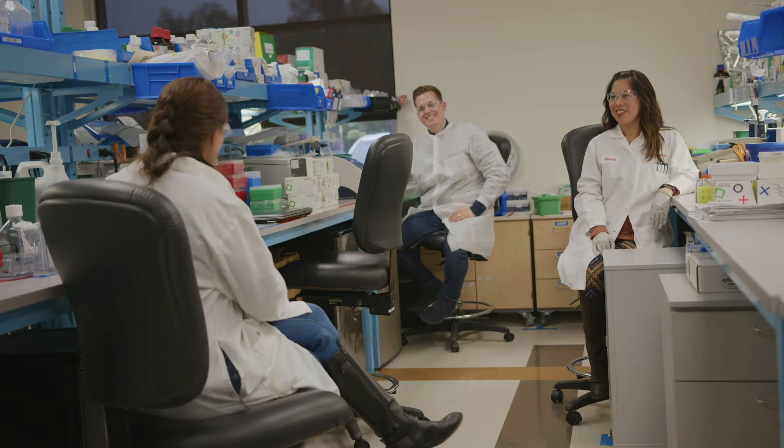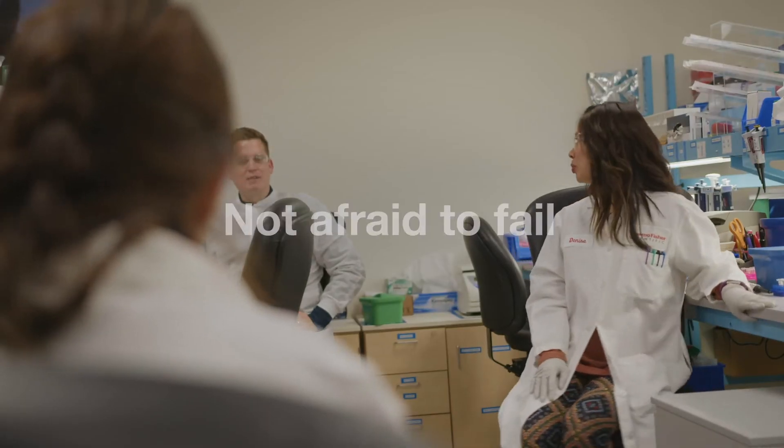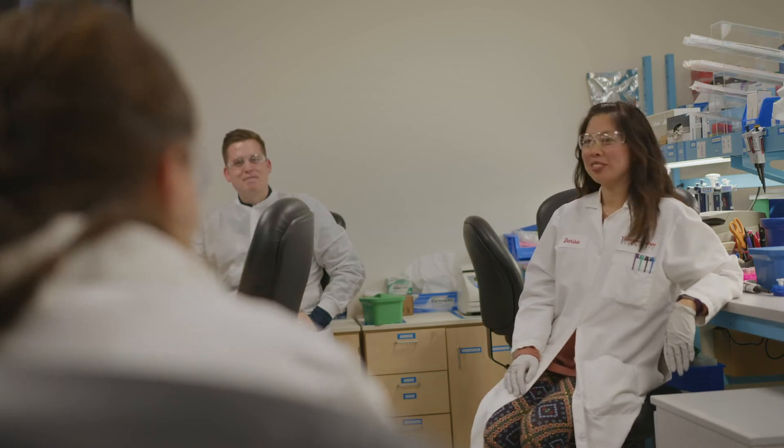Some characteristics that help make me a good scientist are having an open mind and not being afraid to fail. I think I was set on the path to being a scientist as early as first grade. I remember mixing vinegar and baking soda in a bottle, putting a balloon on it, and watching it expand — and I thought that was really cool.